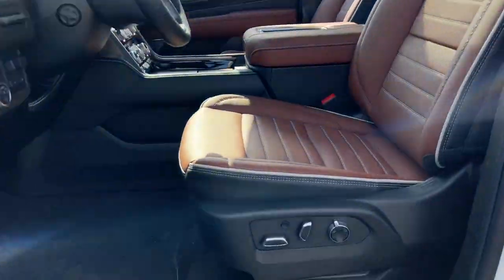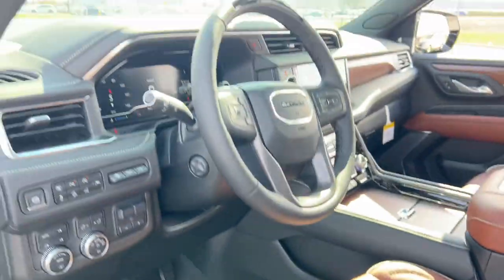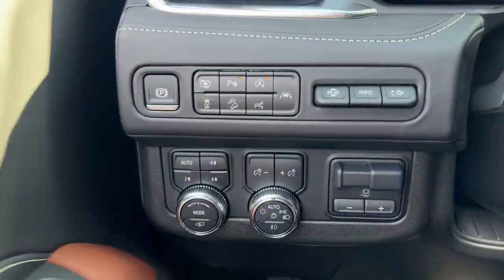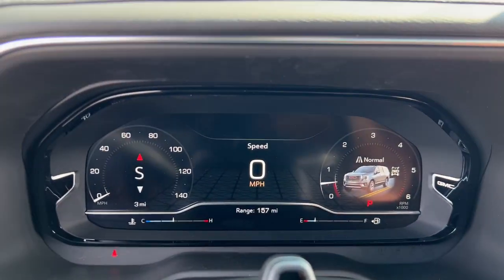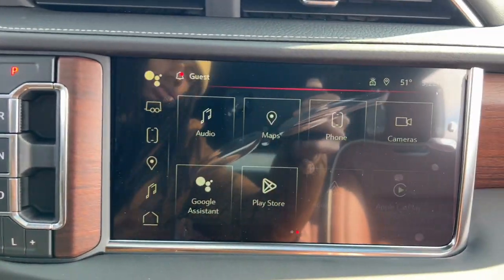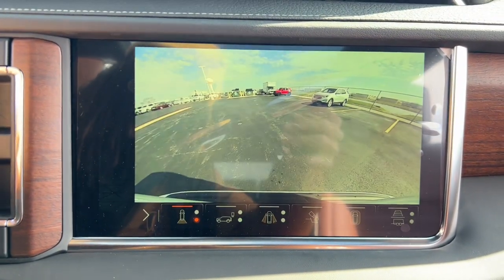These are just some of the great options this vehicle comes with: heated steering wheel, Apple CarPlay and/or Android Auto, head-up display, heated and/or cooled front seats, wireless charging station, panoramic roof, navigation system, keyless entry, hands-free liftgate, and heated driver's seat.